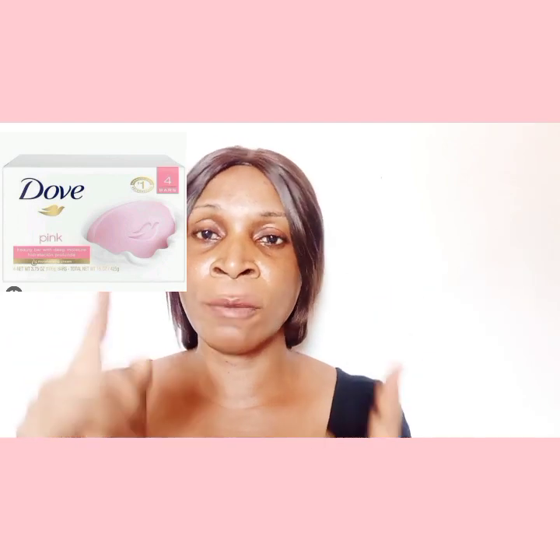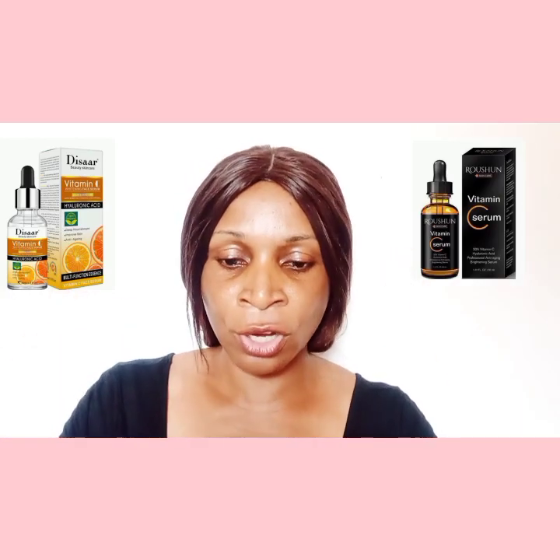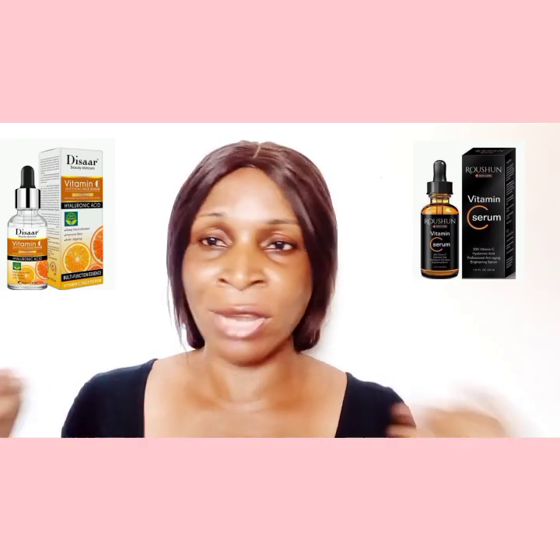You can get a gentle soap like Dove face soap — I'll be putting pictures up here so you can see what I'm referring to and guide you on what to buy. Get a gentle face moisturizer. For those who can't do without a cleanser, I would actually stop cleansing and be fine with soap alone, but if you must, get a soothing, gentle face cleanser that will not be hard on your skin. Also get a vitamin C serum — I'll put pictures here to help guide you. And this one is non-negotiable: you need a sunscreen.